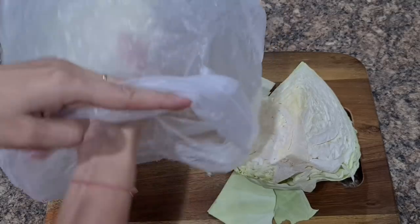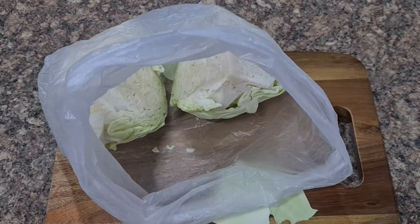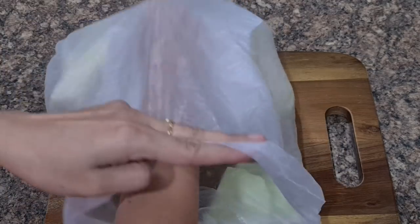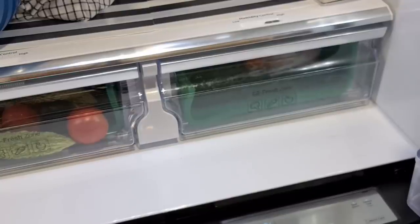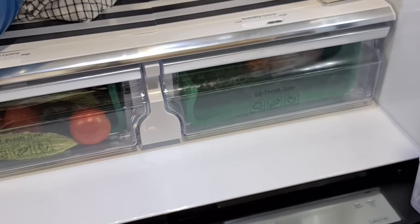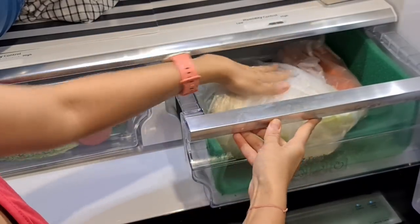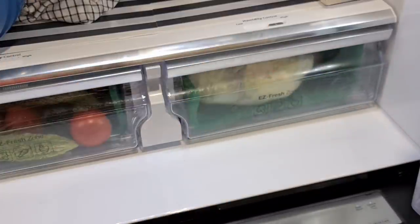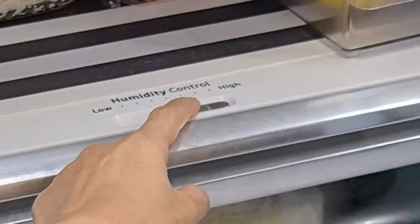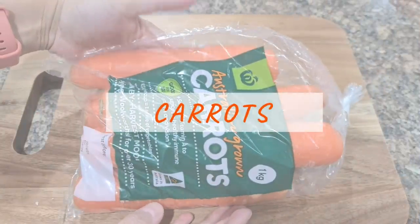Whole heads of cauliflower kept in a loosely sealed plastic bag in the refrigerator will last at least two to three weeks — and believe me, it does work! You can store cabbage and broccoli in a similar way too. There's no need to put them in the crisper as these are big vegetables that may not fit; keep them on the shelf, protected from the cold dry atmosphere of the fridge by the plastic bag.